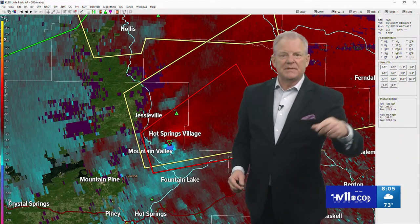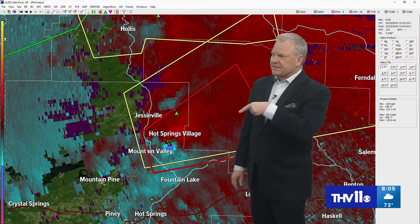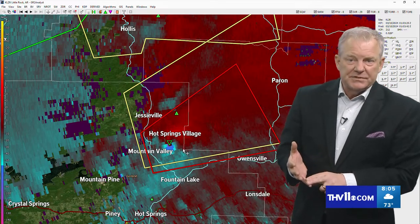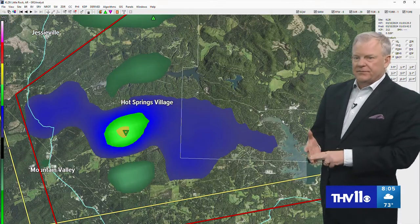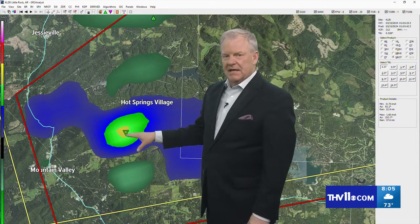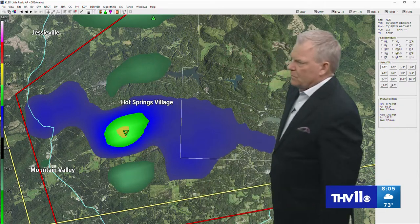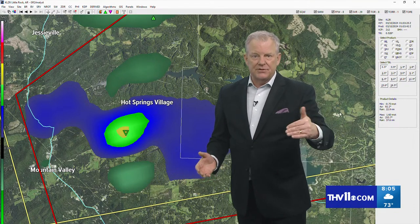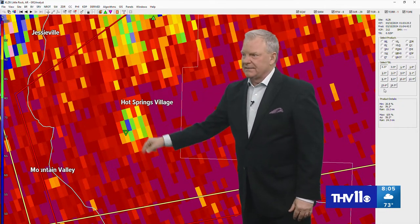This is going to move into and out of Hot Springs Village, go into Saline County, and eventually track into western parts of Pulaski County near the Ferndale area. Looking at our wind mode — it looks like it's getting even stronger. This is a really good indication there is something here. When you see a bullseye like that, that tells me there's likely something happening. We're not getting anything from the Weather Service confirming it yet, but just take it as a confirmation. And there's our debris once again — this shows debris being picked up by radar tracking to the northeast.